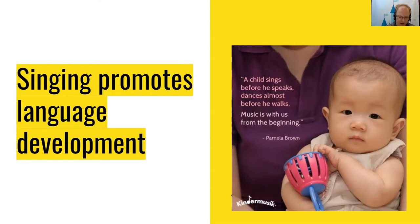Remember that as a parent, the best way to engage your child is to be dynamic. Challenge the way you sing a song by singing it faster or slower or in a different voice.